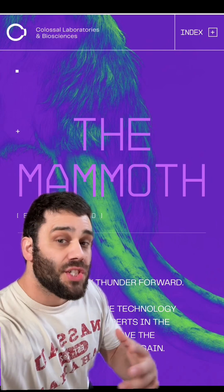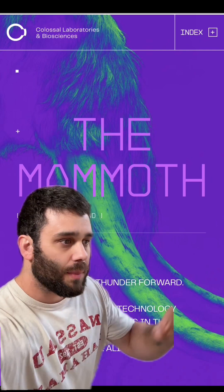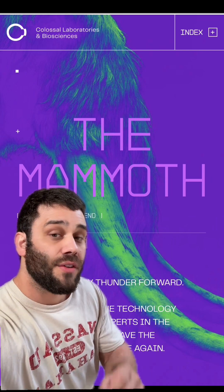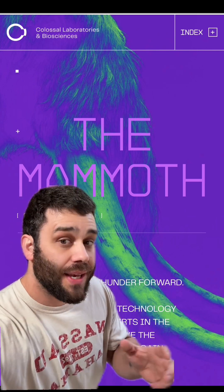A paper has been published on this woolly mouse — it was just released this morning. I'm going to dive deep into that paper while I'm at the gym. I'll make another video later, but we need to talk about this now because this is a big announcement.